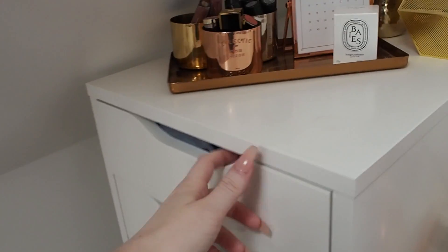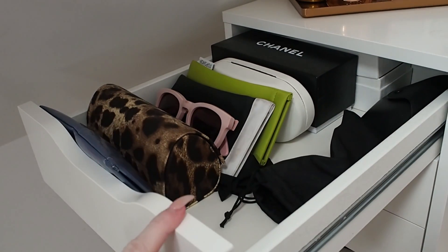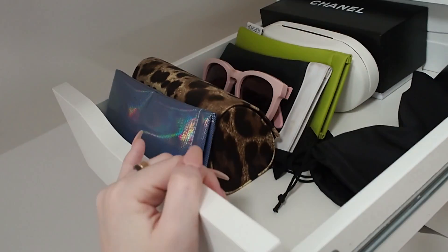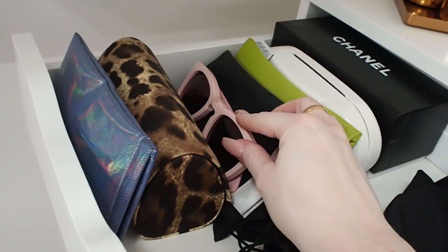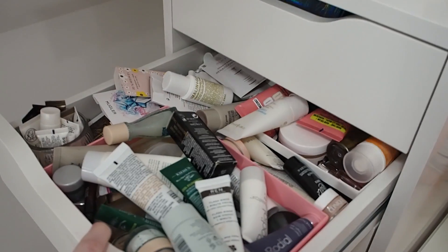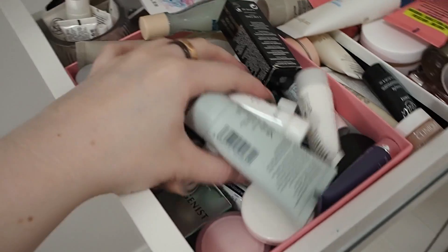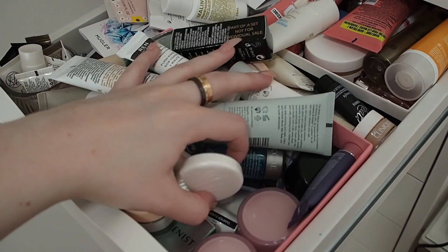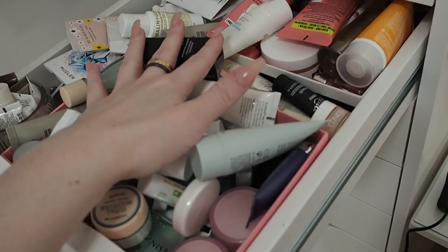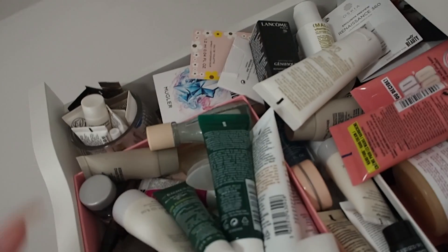Now we're going to the actual drawers — these are the Alex 9 drawers from Ikea that literally everyone has. In my first drawer I have all my sunglasses, though a lot are at uni so it's not the complete collection. The second drawer is probably my worst — it's my sample drawer, but it's so deep and so full I'll never find anything in it.